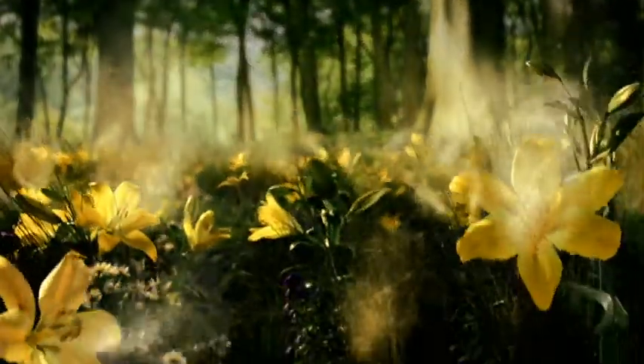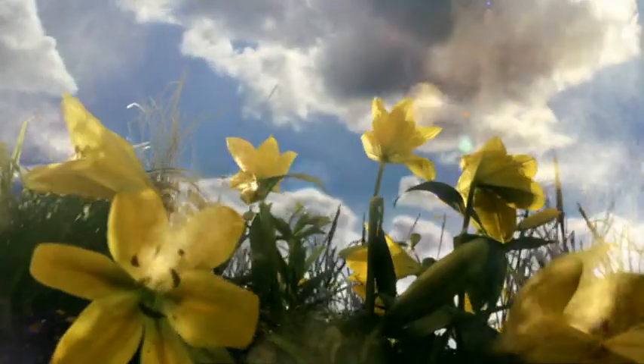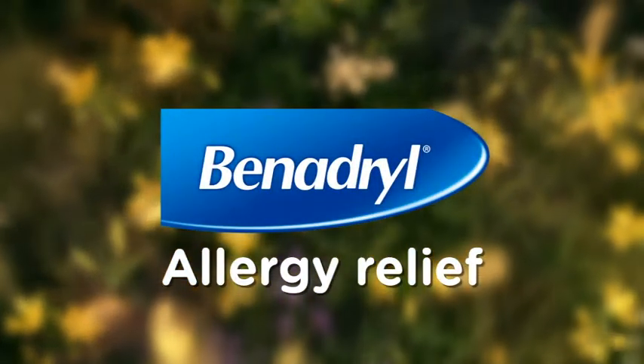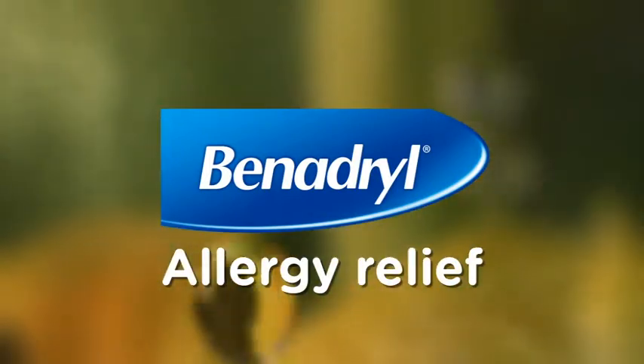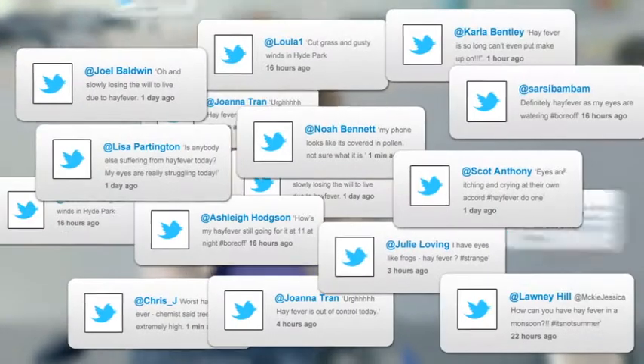Hay fever season is one of the few bad things about summer, and to serious hay fever sufferers, it's annoying. Benadryl wanted a way to engage and help sufferers. We noticed that the spread of pollen is not just limited to nature — it's also social. Mentions of people suffering from hay fever on different social networks soar in the March and May hay fever season.